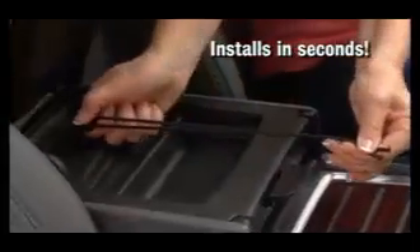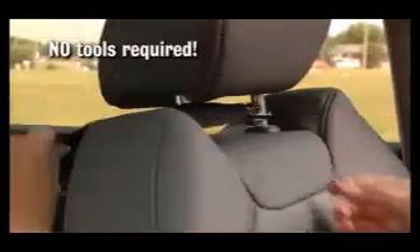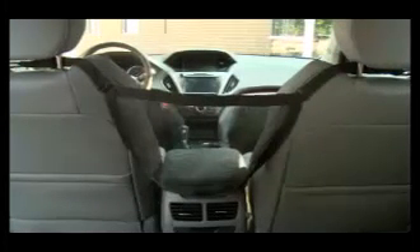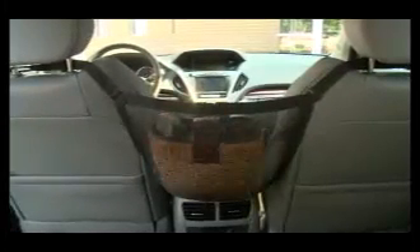Purse Pouch hooks and hammocks between your car seats in seconds. No tools, hardware, or headaches. Instantly, that empty space between the seats is a perfect pouch that holds your purse tight right where you need it.